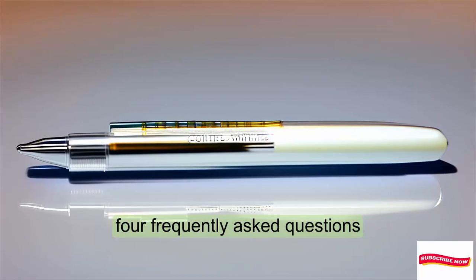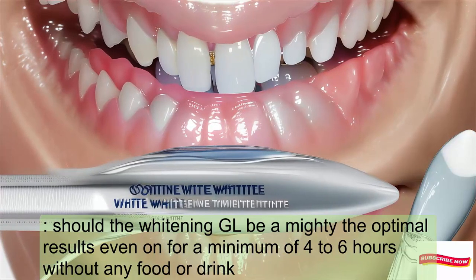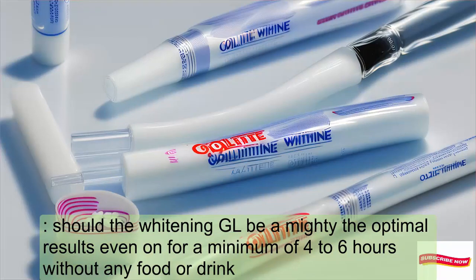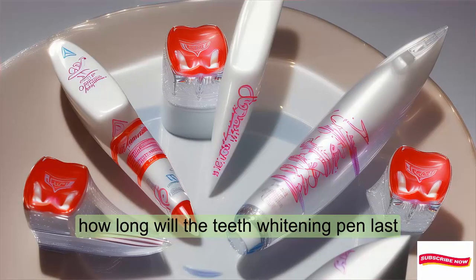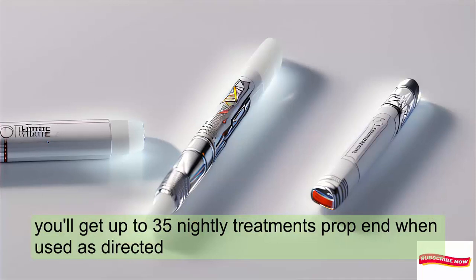Frequently asked questions: How long should the whitening gel be on my teeth? For optimal results, leave it on for a minimum of 4 to 6 hours without any food or drink. How long will the teeth whitening pen last? You'll get up to 35 nightly treatments per pen when used as directed.